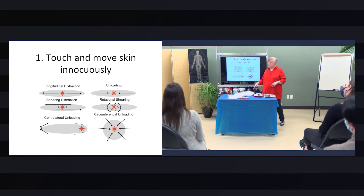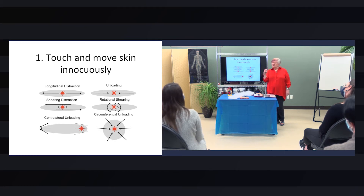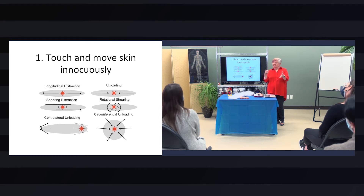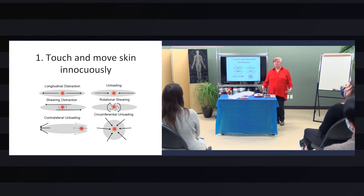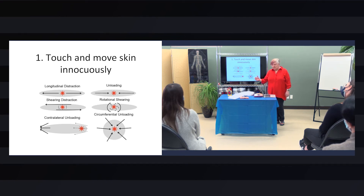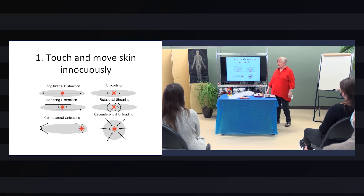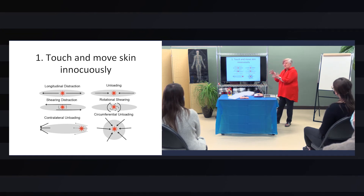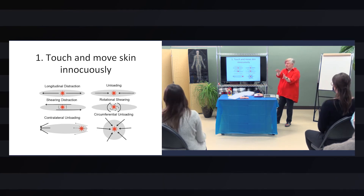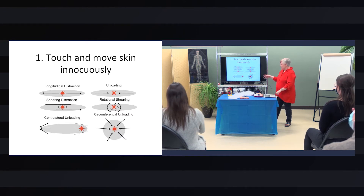Contralateral unloading is like a balloon technique. If you squeeze one side of a balloon it'll expand on the other side. The skin organ is just like a balloon — we're inside a balloon, a heavy one that weighs as much as the skeleton, but it operates with the same physics. So if you squish it on one side, it will widen and thin out on the opposite side of an elbow, a knee, a foot.